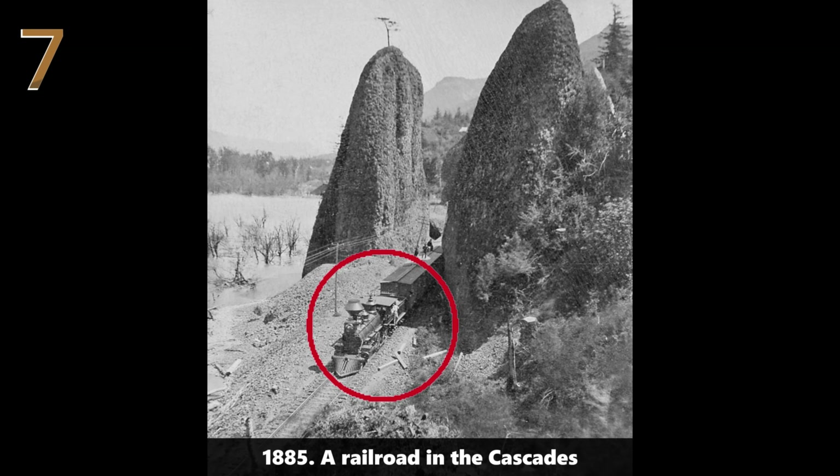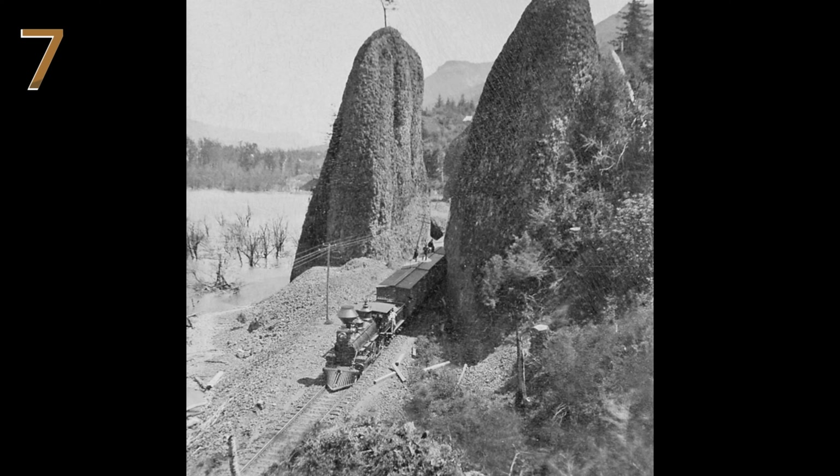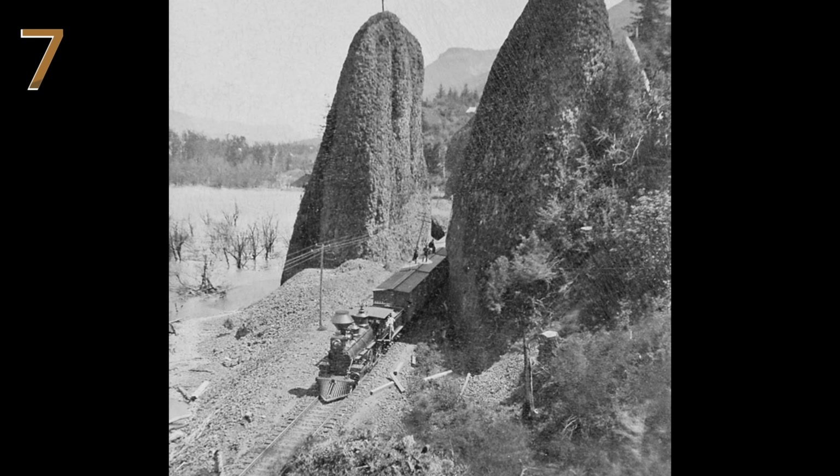1885: a railroad in the Cascades. Railroad workers pose with a steam engine on a newly built railroad in the Cascades, symbolizing industrial progress.